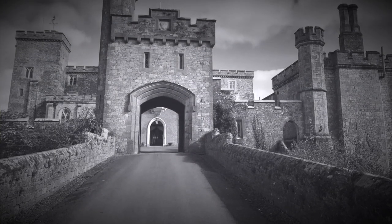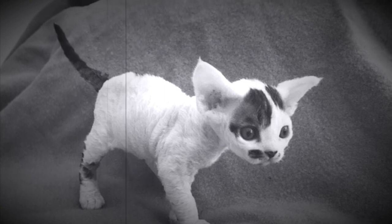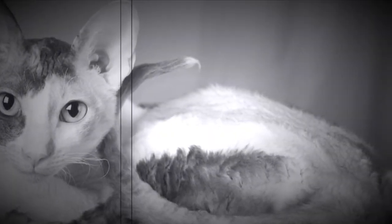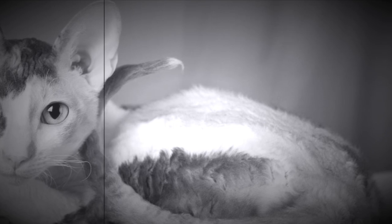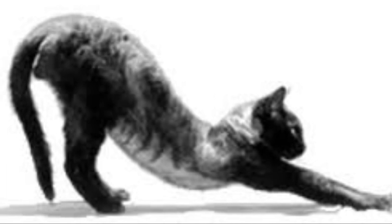The Devon Rex was first discovered in the Devonshire region of England in 1960 when a woman stumbled across a novel curly-coated kitten, which she named Curly. She initially believed that the kitten was related to the Cornish Rex breed. However, attempts to crossbreed Curly with Cornish Rex queens proved otherwise. The mix only bred kittens with straight coats, and it was later discovered that an unrelated gene mutation was responsible for the wavy coat, among other uniquely Devon Rex features.